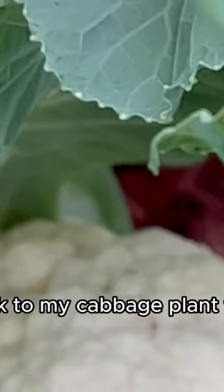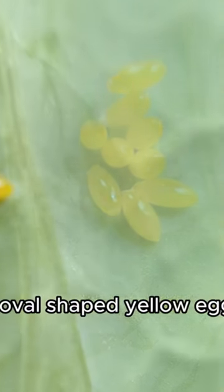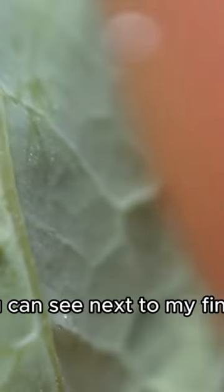So I went back to my cabbage plant to take a look, and what I found — instead of a caterpillar, there were tiny oval-shaped yellow eggs on the leaves. You can see next to my finger, they are very small.